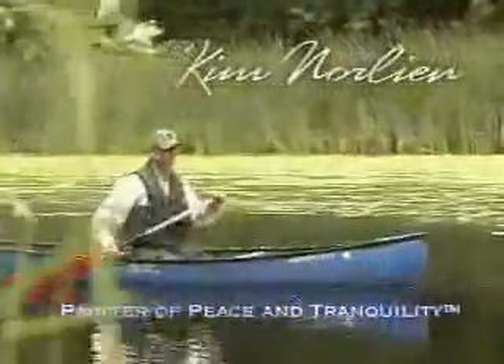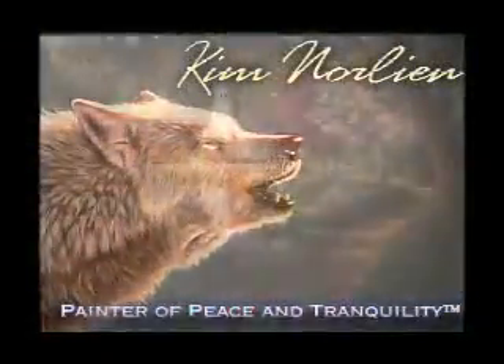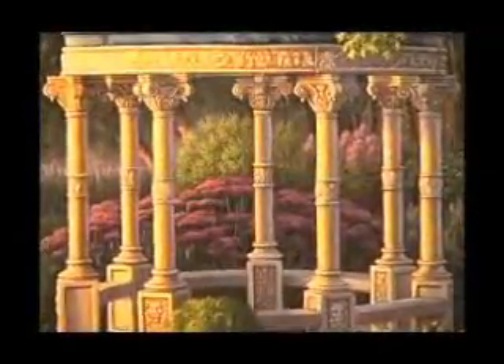Kim Norlin, painter of peace and tranquility. Breathtaking realism, uncompromising authenticity, attention to minute detail — these are the qualities that set Kim Norlin's paintings apart from the field.